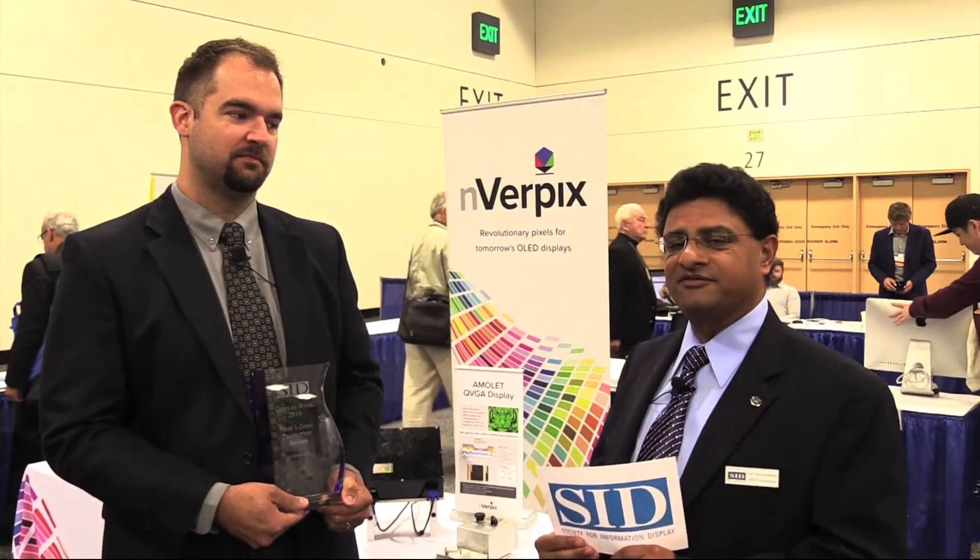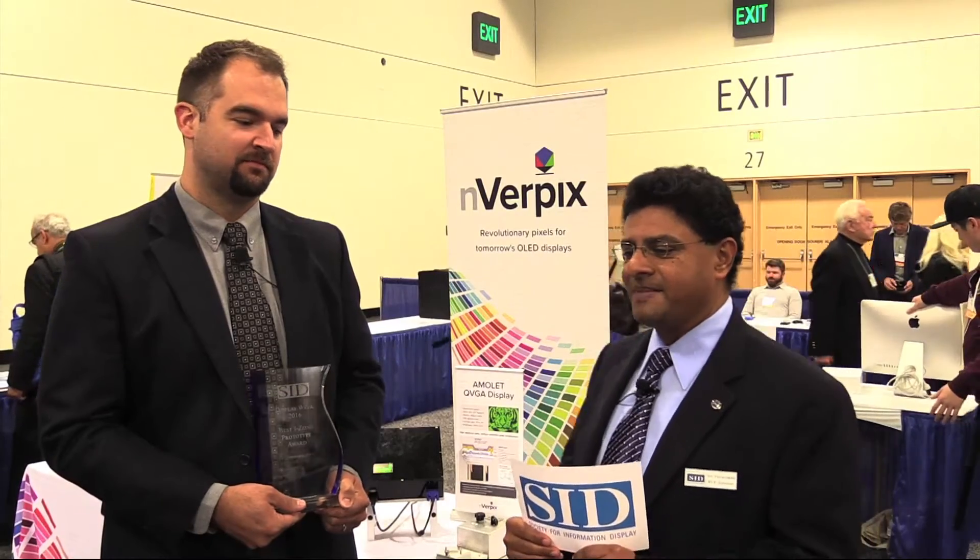Hi, I'm Sri Peruvimba at Display Week 2016 in San Francisco. I'm at the iZone with Mitchell McCarthy, who is the co-founder and chief science officer of EnverPix. They just won the iZone's award, and we're going to talk about their product.